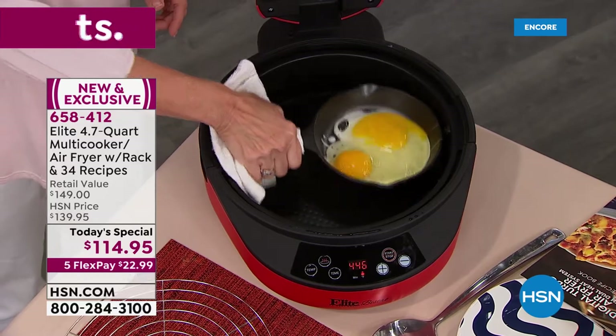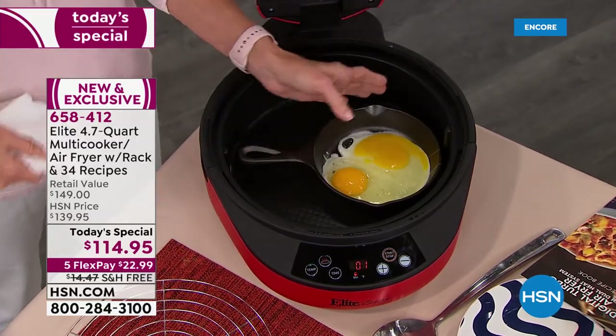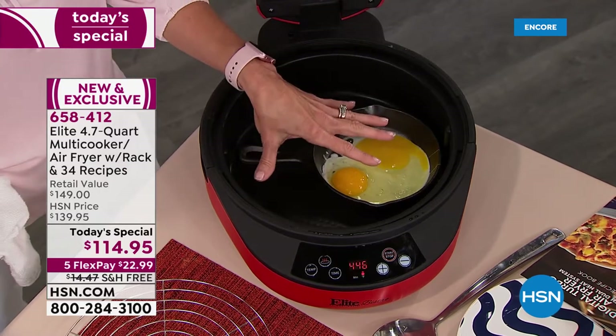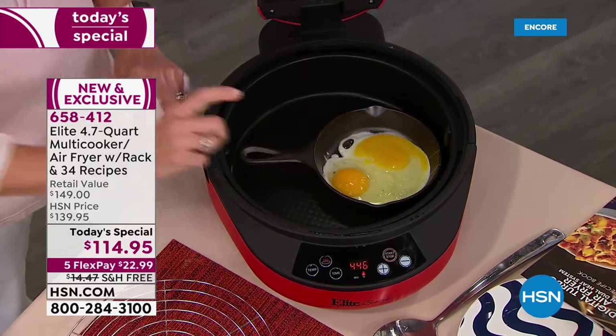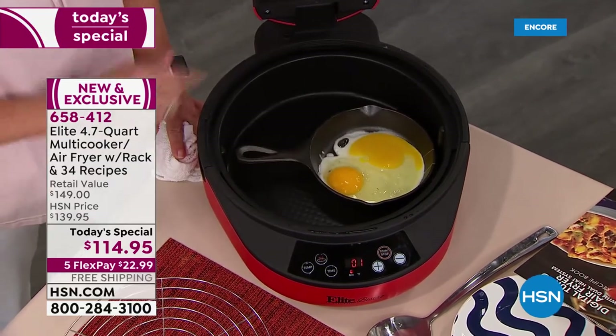If you didn't want to do anything, you can put your own pan in the bottom because it's cooking just on the bottom. You can bake cakes in here. If you have springform pans or loaf pans, they fit in here as well.